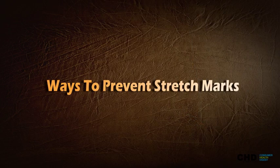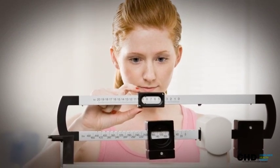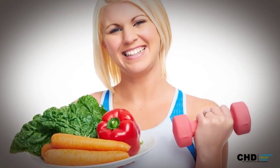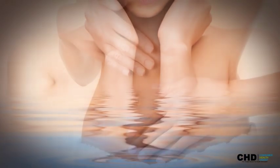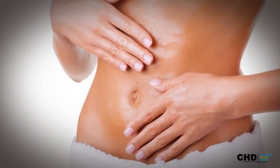Ways to prevent stretch marks: Stretch marks can be prevented in a number of ways. Keep your weight on a healthy scale — exercise and a healthy diet are your tools for maintaining the desired weight. Hydration is your number one all-natural weapon against stretch marks. Exfoliation is another popular and easy method of keeping stretch marks away.